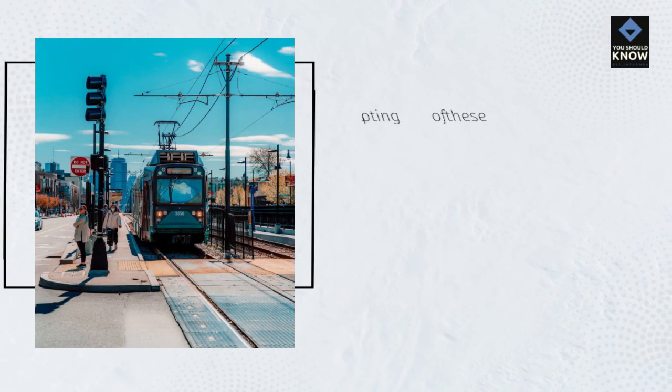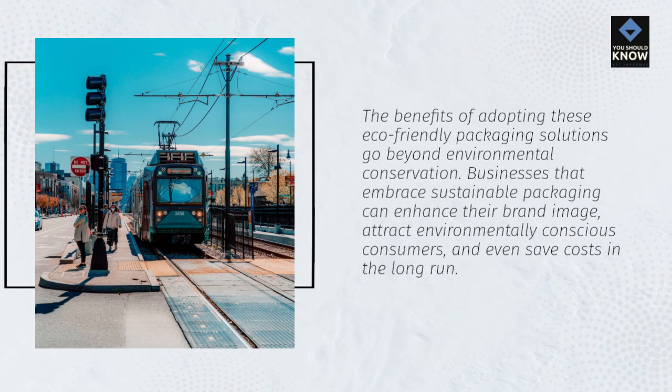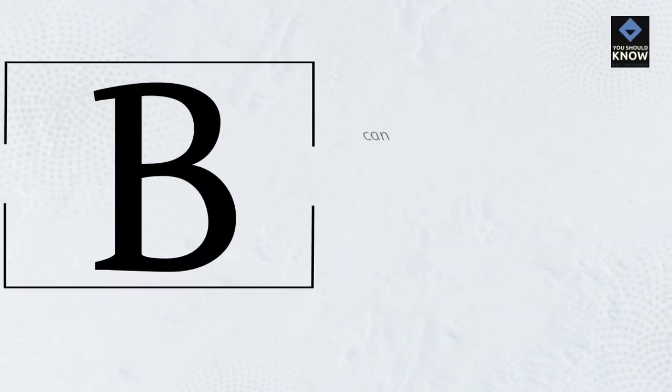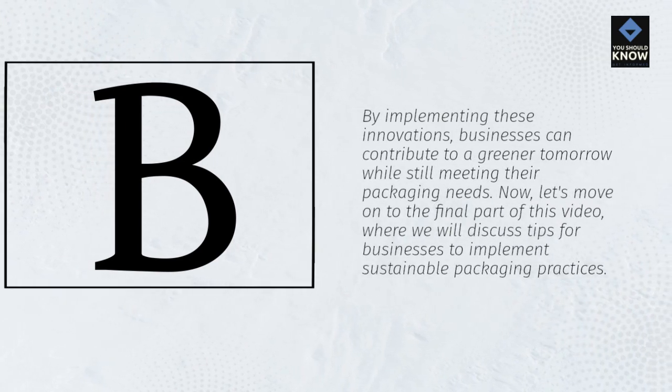The benefits of adopting these eco-friendly packaging solutions go beyond environmental conservation. Businesses that embrace sustainable packaging can enhance their brand image, attract environmentally conscious consumers, and even save costs in the long run. By implementing these innovations, businesses can contribute to a greener tomorrow while still meeting their packaging needs.